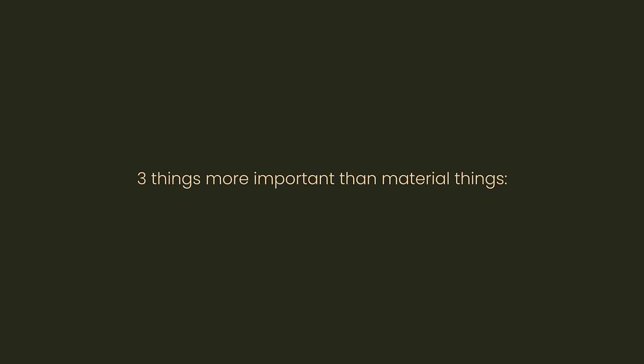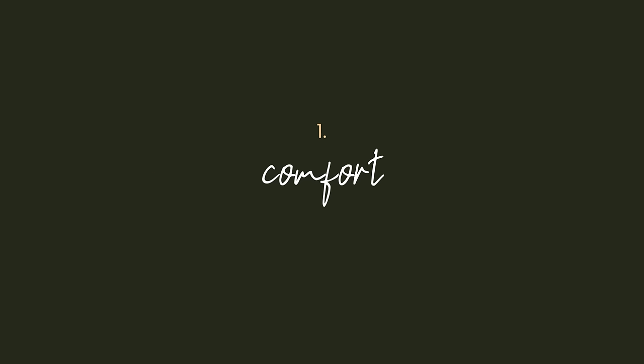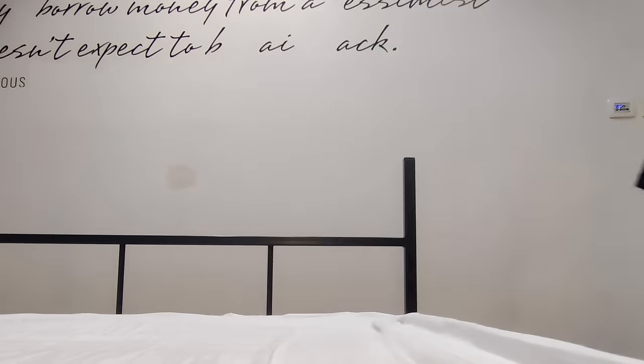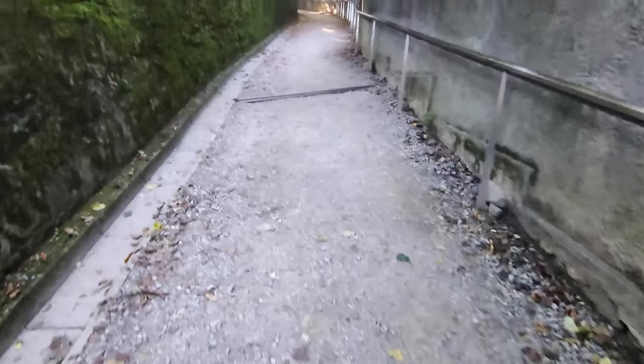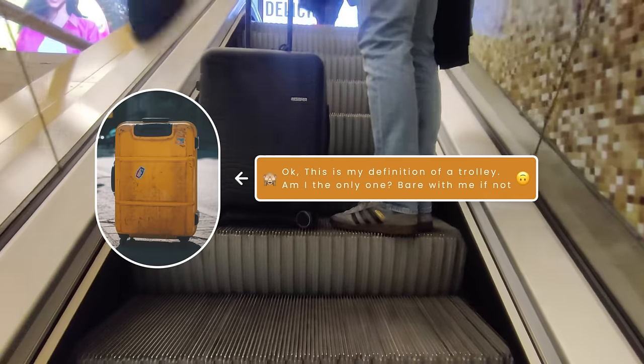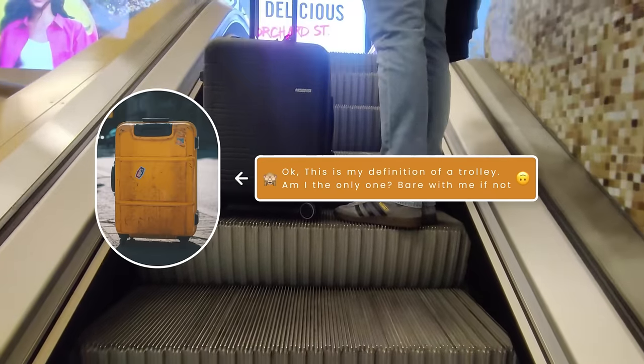While traveling, I like to prioritize these three things over material things. First of all: comfort. When turning on adventure mode, I like to jump around from place to place, which most of the time requires walking and moving a lot. I find that trolleys look more fashionable and are more practical on flat surfaces.